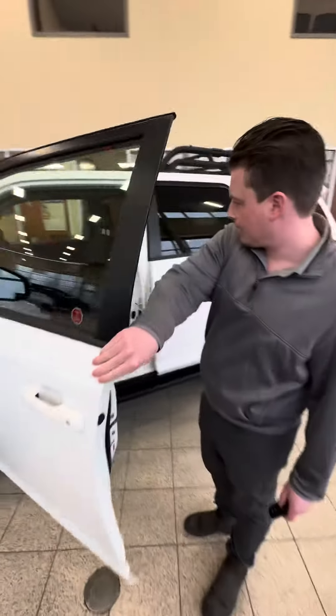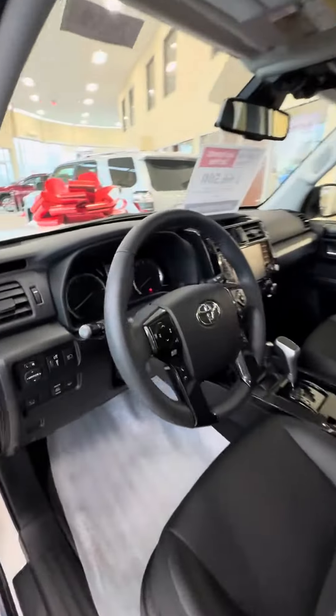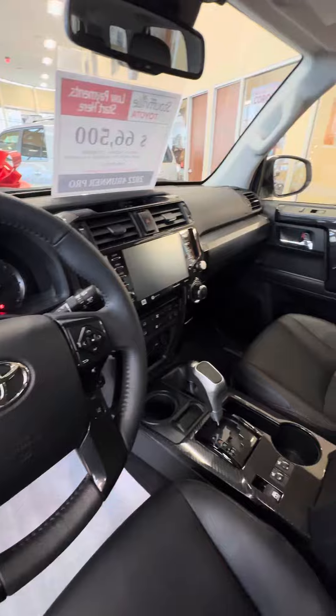Inside, you've got the black interior with the TRD stitching. It's got Android Auto, Apple CarPlay, and all the great safety features on it. Very clean inside and out.